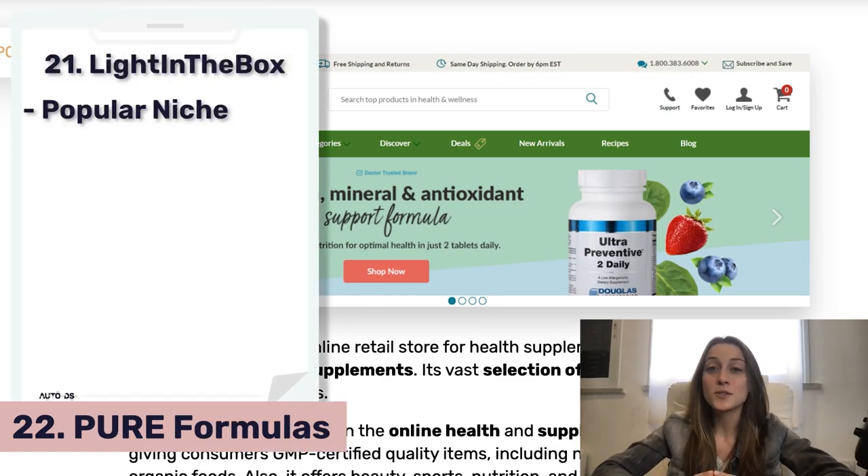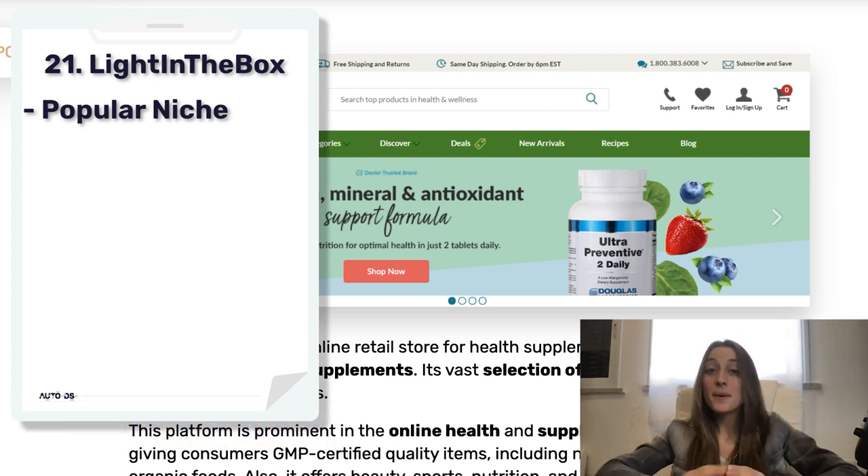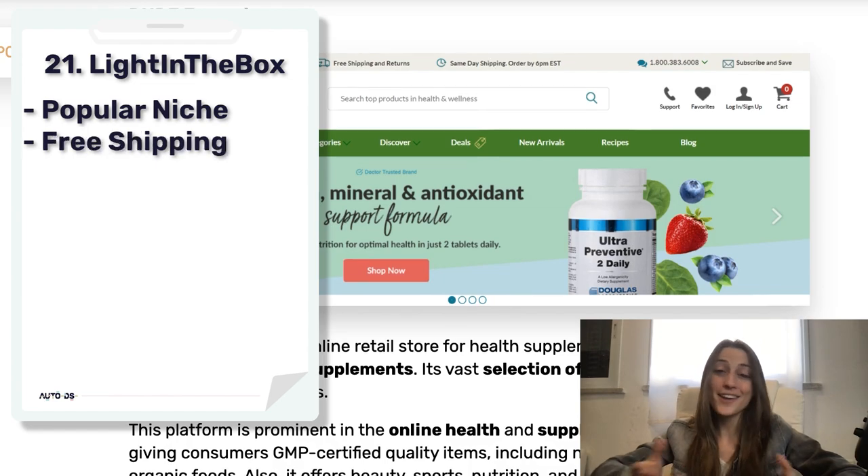Next we've got Pure Formulas. This one's a bit more niche — they offer things like supplements and nutritional items, but it's a pretty popular niche and they offer free shipping.